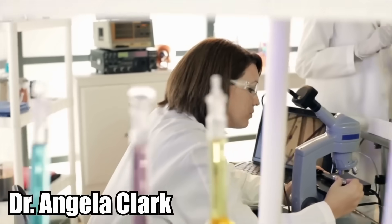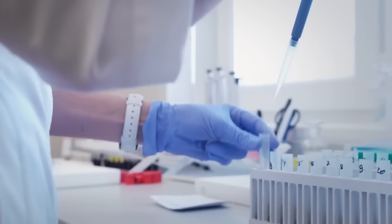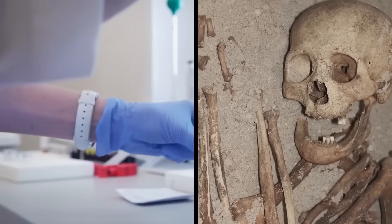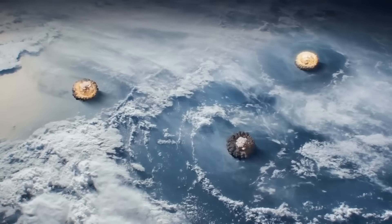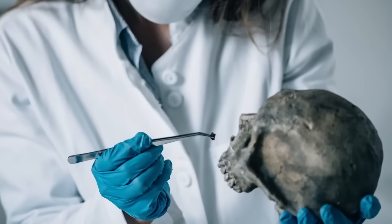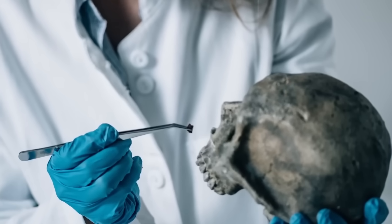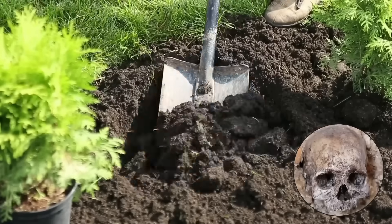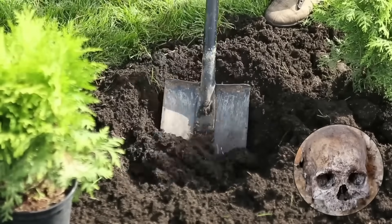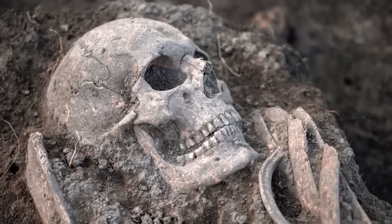Forensic anthropologist Dr. Angela Clark told the New Zealand Herald that it's impossible to perform reliable radiocarbon dating analysis on bones that are less than a century old, because of the radiation effects of atomic bomb testing during the 20th century. She said that it wasn't entirely unusual for someone to discover skulls that were used as medical specimens and turn them in. This leads her to believe that the person who buried it may have simply not known what else to do with it. As disturbing as it is to come across something like that, the motives aren't always sinister.